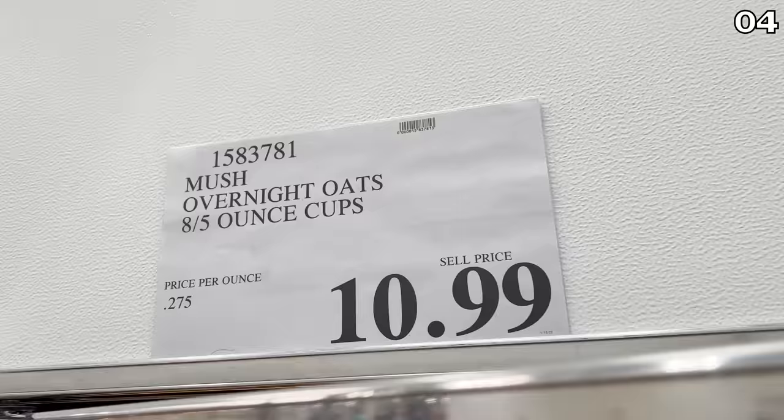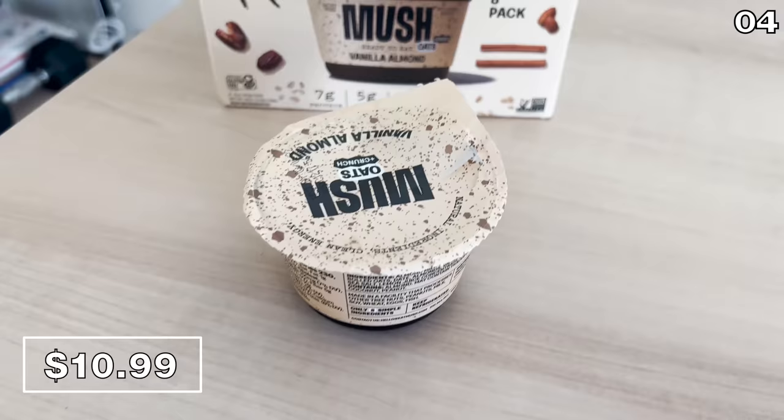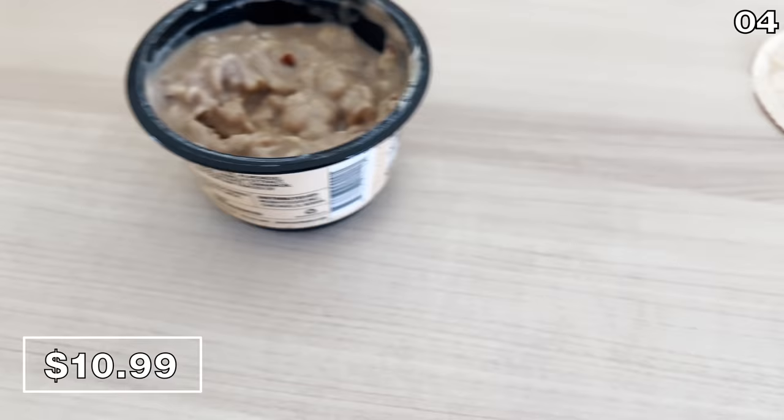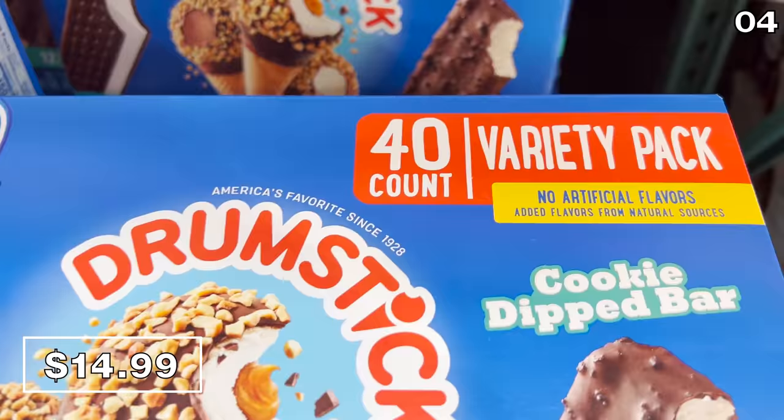For the next item — technically a breakfast item — it tasted so good I'm going to include it in the dessert section. Mush overnight oats, $11, is a Shark Tank product I also needed to buy and try before making any recommendations. This is designed for those who might not have enough time to make breakfast, and while its name and how it looks is certainly not the most appetizing thing in the world, the taste is fantastic and I recommend giving it a try. The 40-pack of Nestle ice cream treats is back at Costco for just $14.99.